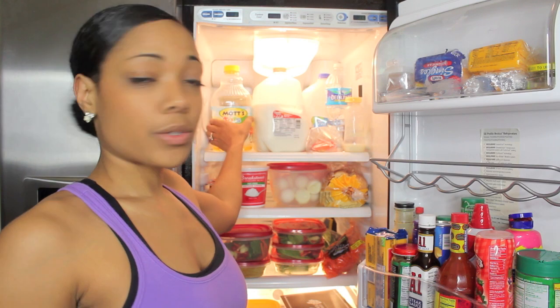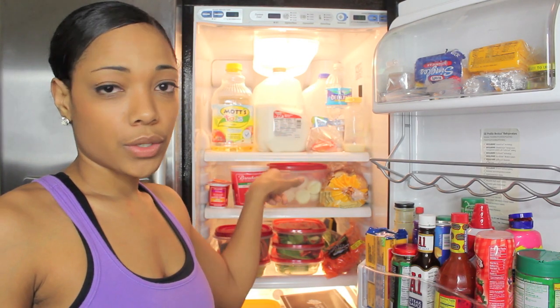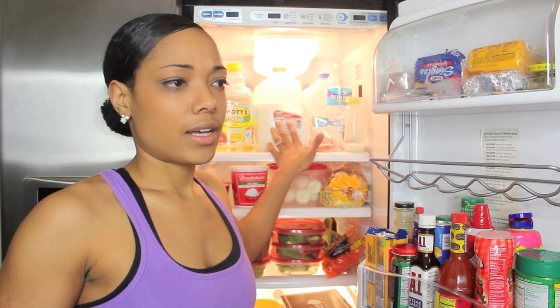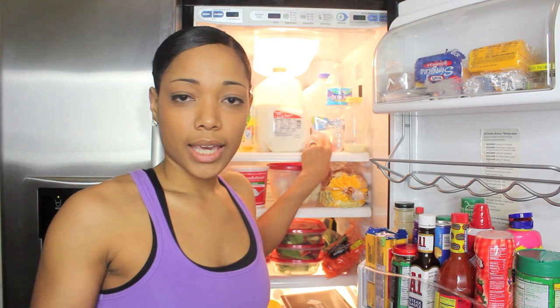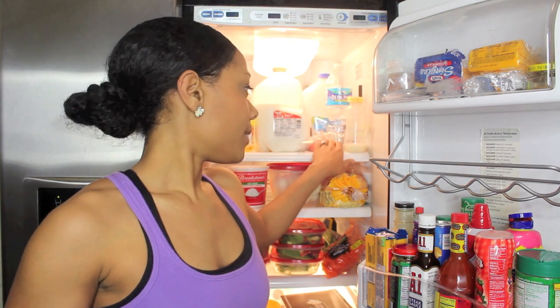I also have a toddler, and he has his Mots for Tots apple juice that he drinks sometimes. A majority of the time when I give him juice, I don't give him straight juice — I actually mix it with water, half juice and half water, so that he is drinking more water. Even though this doesn't have as much sugar as regular juice. And then we have a cut-up apple because I try to give my children healthy foods and fruits in their diets as well — I have an apple in here for him for lunch.